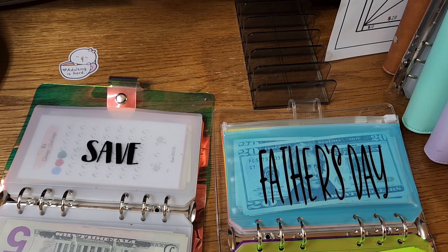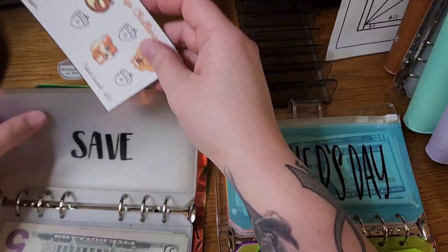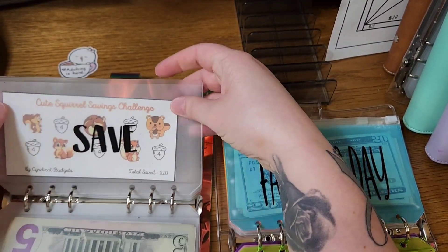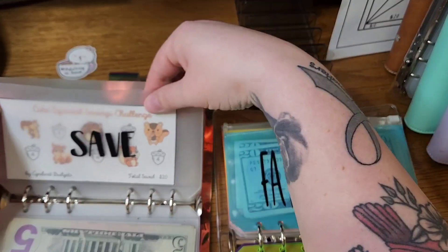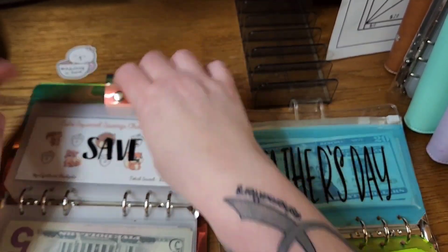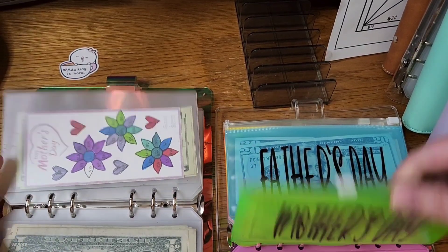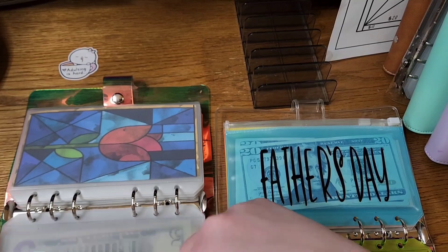Where I was saving for Father's Day, I'm going to add another cute squirrel savings challenge — the Save 20 one — from Cindy Cat Budgets, so I can keep saving in that spot.